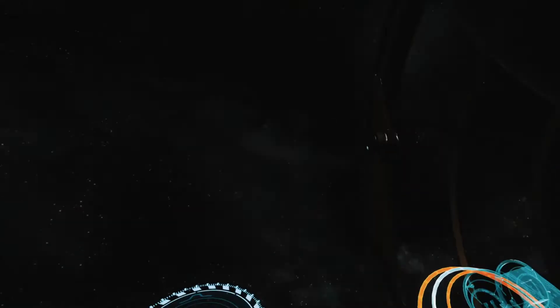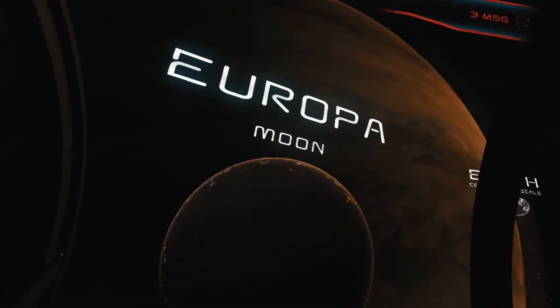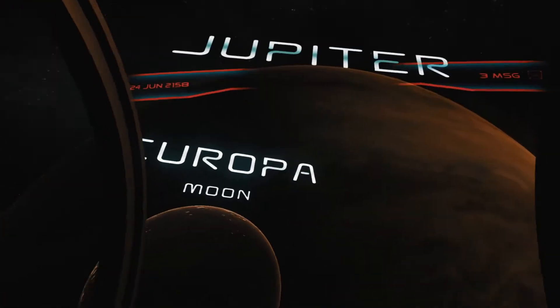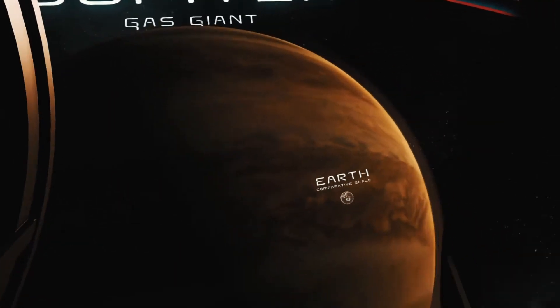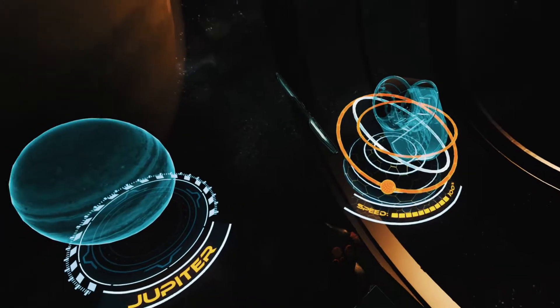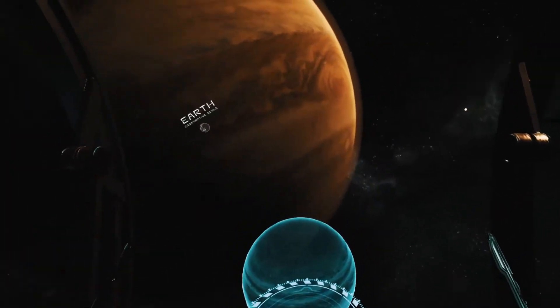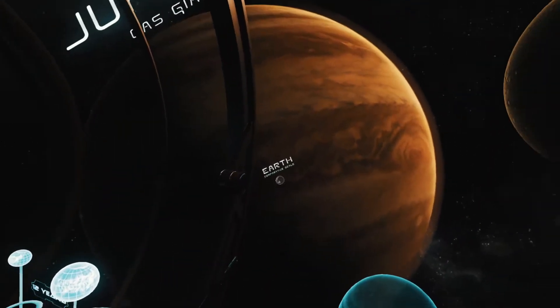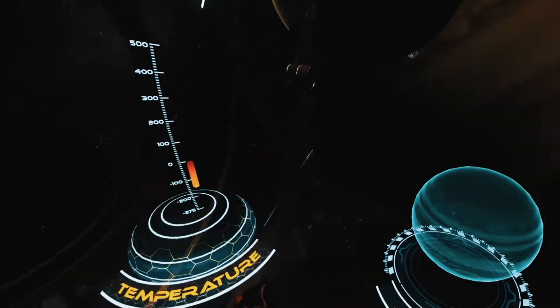The last of the gas giants, Jupiter, is the largest planet in the solar system. In its huge volume, it could house 1,400 planets the size of Earth. Just like Saturn, Uranus, and Neptune, Jupiter does not have a rocky surface — what we see is a cloud layer in its atmosphere. The most prominent feature of Jupiter is the Great Red Spot, a persistent anti-cyclonic storm with a diameter larger than that of Earth.